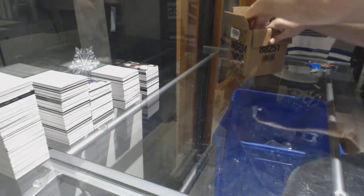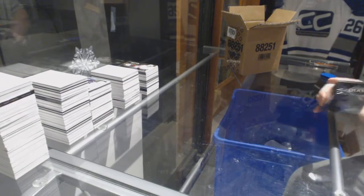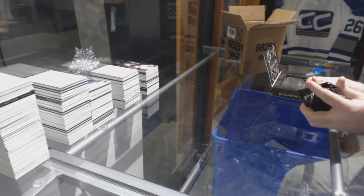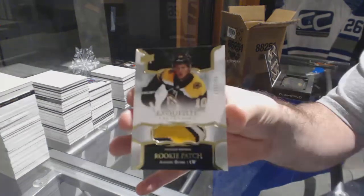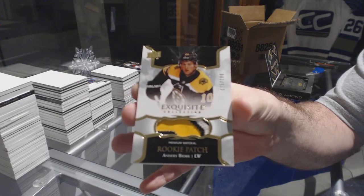Two more boxes — let's get it ready to rumble. We've got for the Boston Bruins, 299, Rookie Exquisite Patch, Anders Bjork.